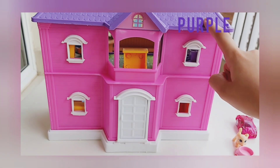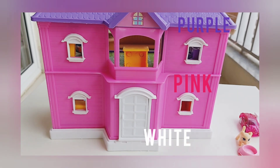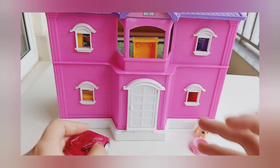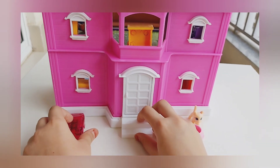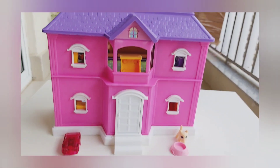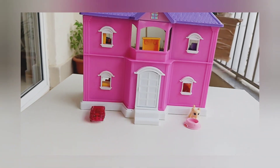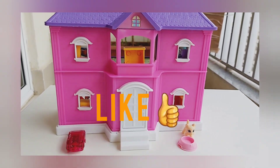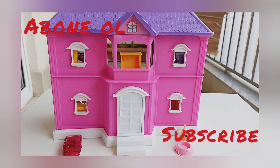The house is in three colors: purple, pink and white. And now we'll place the other things — the car and the staircase. This is how the house is. Bye bye friends! Don't forget to like and subscribe. Bye!